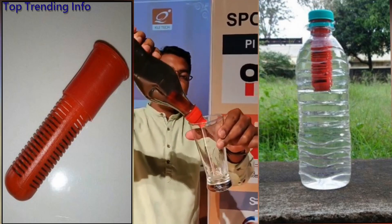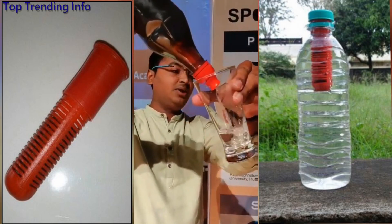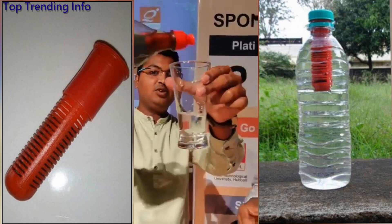Just squeeze and drink the water. I can drink that now. Yeah, you can. Wow, so you can see the difference.